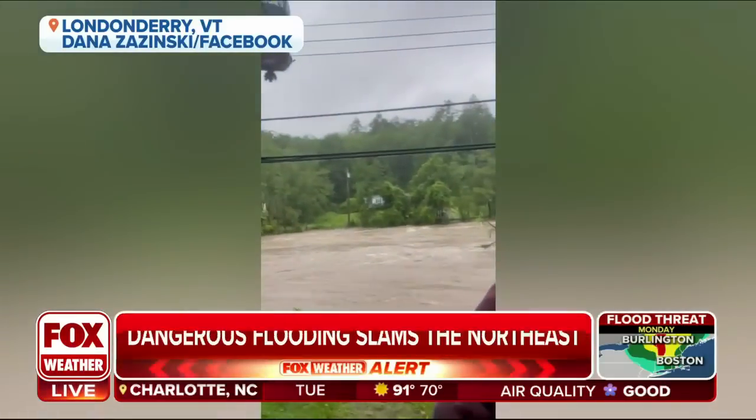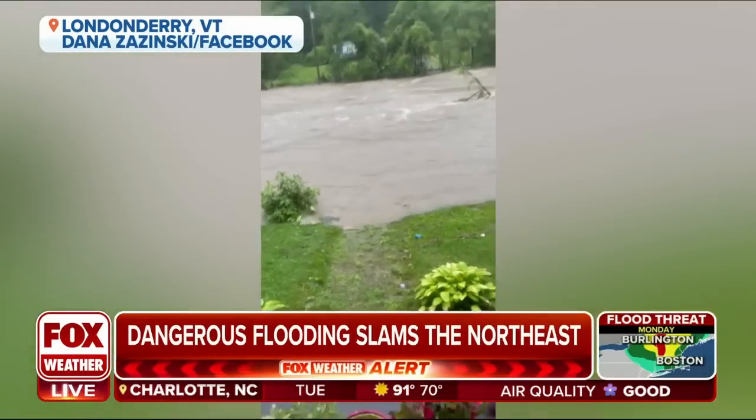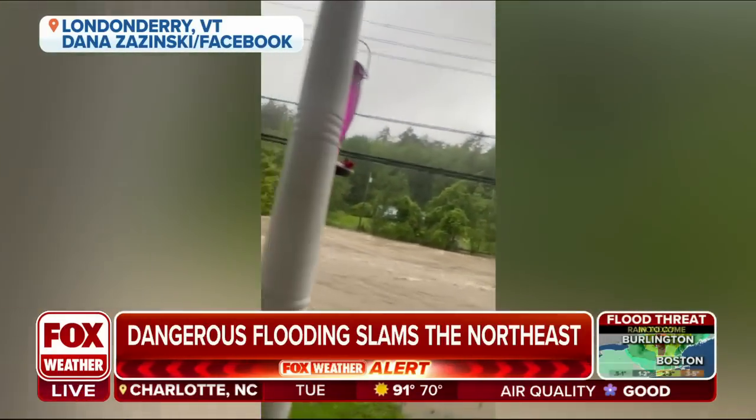I live in a no-flood zone in Londonderry, Vermont, and there's the West River, and there are my front steps. Can barely see those front steps there, of course.